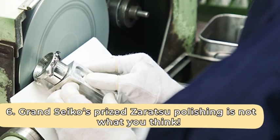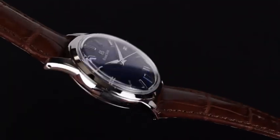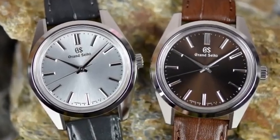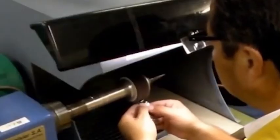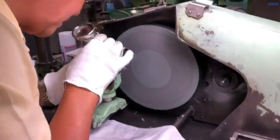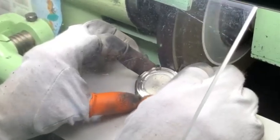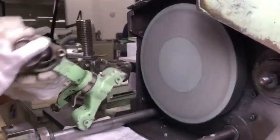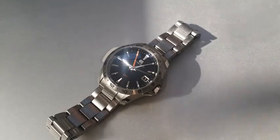Grand Seiko's prized Zaratsu polishing is not what you think. As much as Grand Seiko watches are known to be durable, accurate, amazingly detailed, and technologically astute, the famous Zaratsu polishing technique is almost like a marrow to its bones. This is a polishing technique where lapping machines polish cases, except the front of the rotating wheel is used in place of its side. While normal polishing can be uneven and cause distortions when light reflects, the Zaratsu technique makes cases smooth and distortion-free with a mirror polish. Craftsmen train for about five years on this technique before working on cases sold to customers.